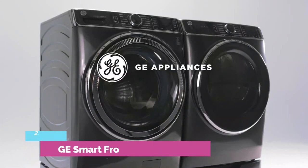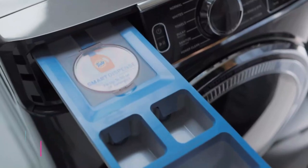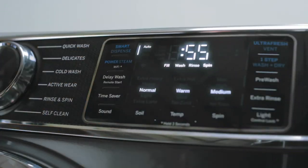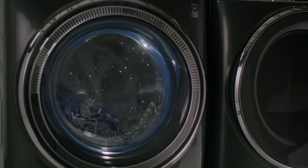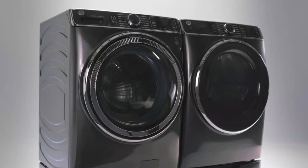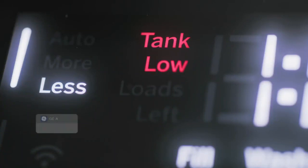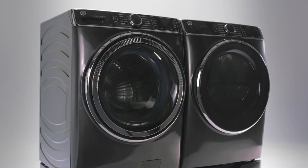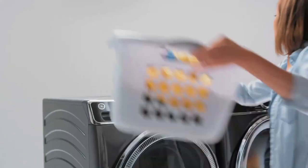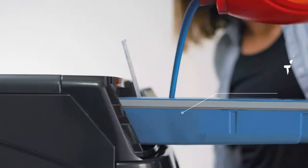The FlexWash pairs with Samsung's FlexDry. Number 2: GE Smart Front Load Washer. Two washers from GE Appliances make our best washing machines of 2023 rating. The GE Appliances 5 cubic foot GFW850S front load washer ties at number 6, and the GE Appliances 4.8 cubic foot GTW720BSNW top load washer places at number 10. The GE GFW850S also ties for 6th in our Best Front Load Washing Machines of 2023 rating.